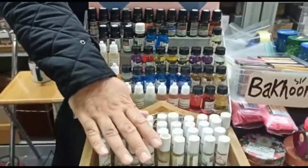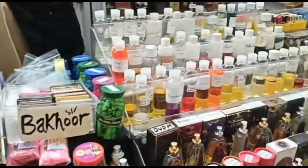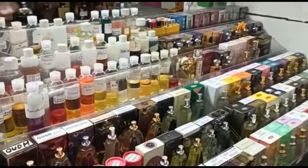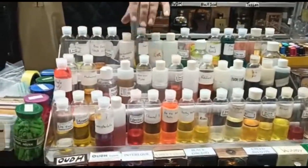Then you've got the body oils. And you've got some more body oils here. Some of them are similar to niche fragrances like Tom Ford or Baccarat.